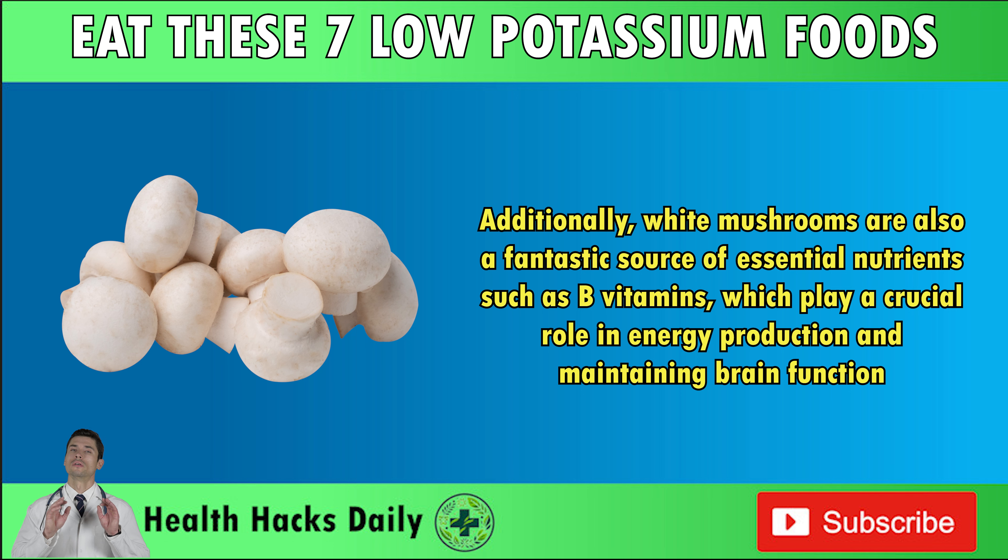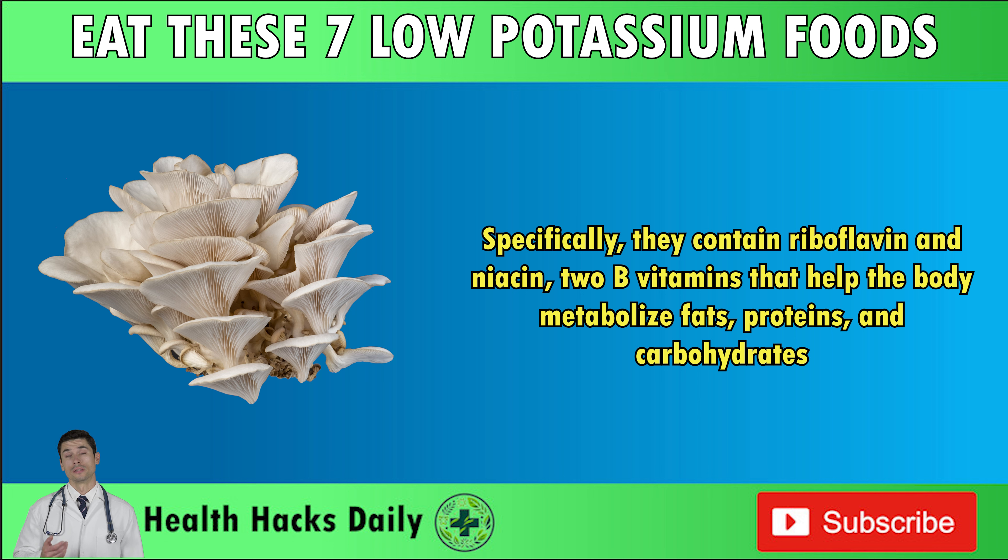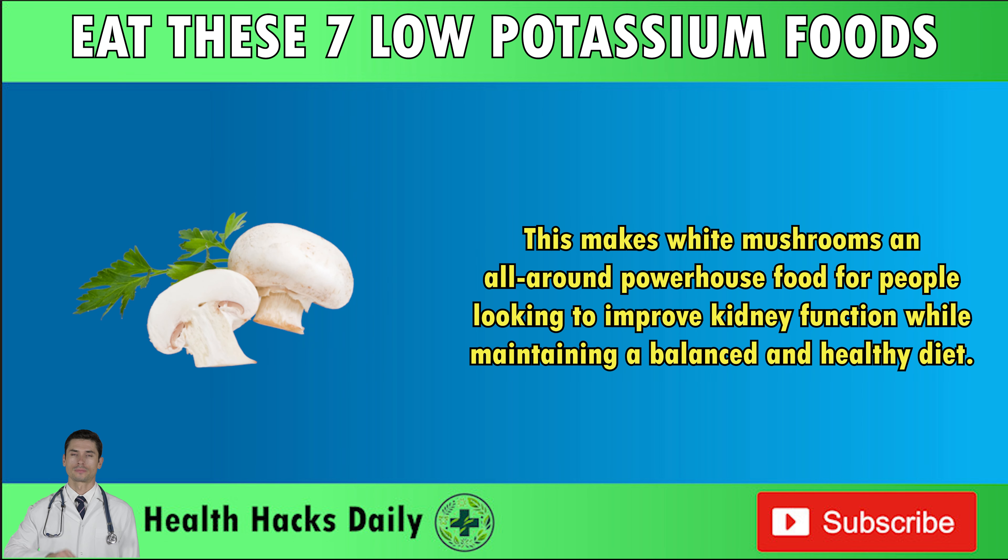Additionally, white mushrooms are a fantastic source of essential nutrients such as B vitamins, which play a crucial role in energy production and maintaining brain function. Specifically, they contain riboflavin and niacin — two B vitamins that help the body metabolize fats, proteins, and carbohydrates. This makes white mushrooms an all-around powerhouse food for people looking to improve kidney function while maintaining a balanced and healthy diet.